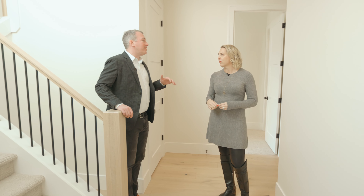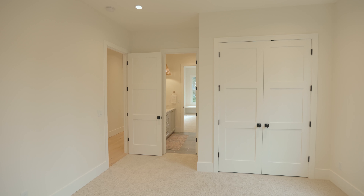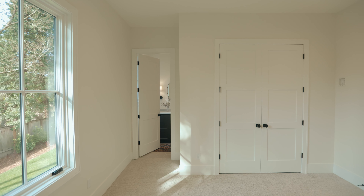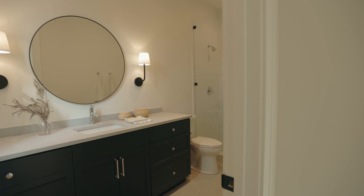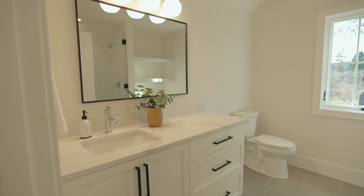A great thing about this single-level floor plan are the three bedrooms on this side — the guest suites — where two share a Jack and Jill bathroom and the other has its own ensuite bathroom. I also really like that there is an optional upstairs that you don't have to use, but has a nice bonus room and bathroom upstairs for extra guests, or maybe you want to throw those kids upstairs and not see them for the rest of the day.